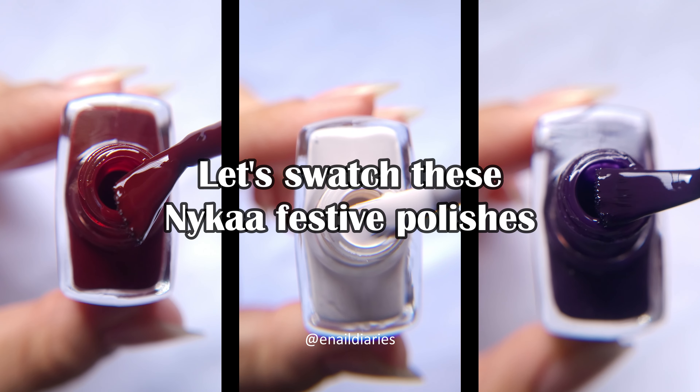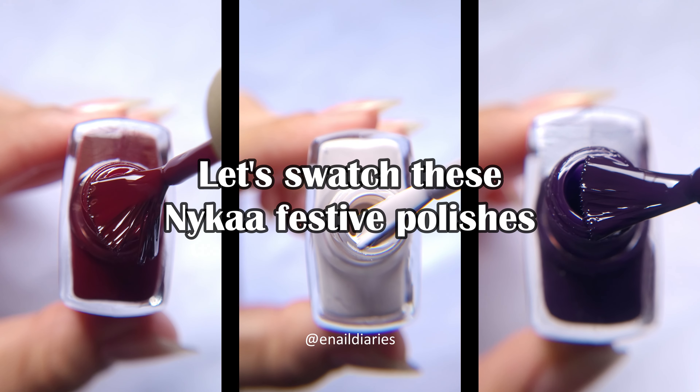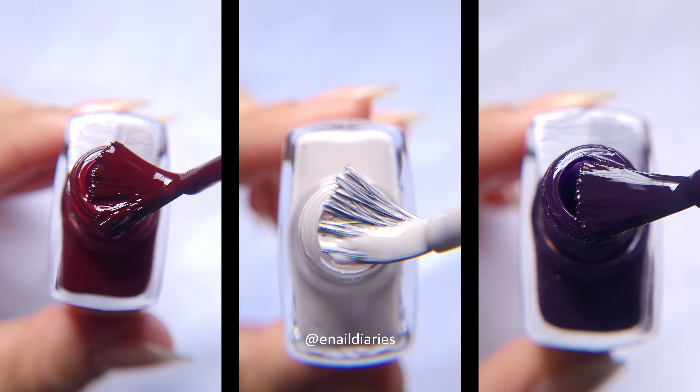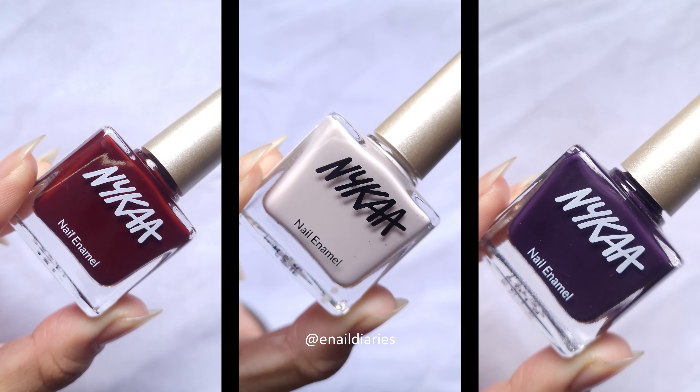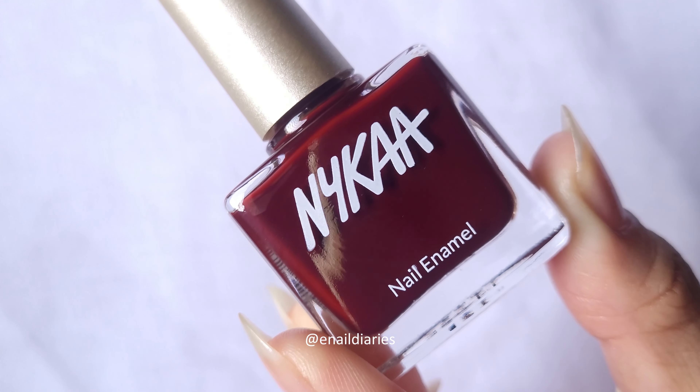Let's watch these beautiful nyca festive creams while I answer your questions from my Instagram story. My YouTube audience can find me on Instagram at enildiaries, so hope to see you there. Okay, let's start with the questions.